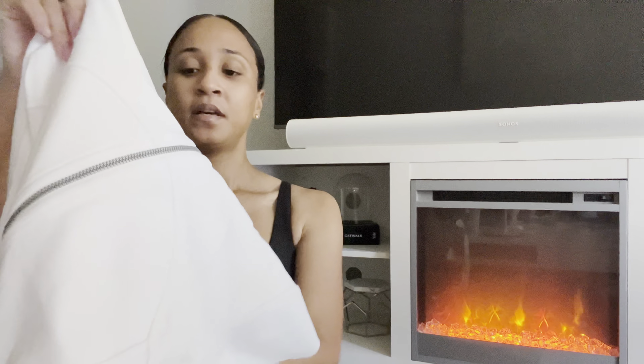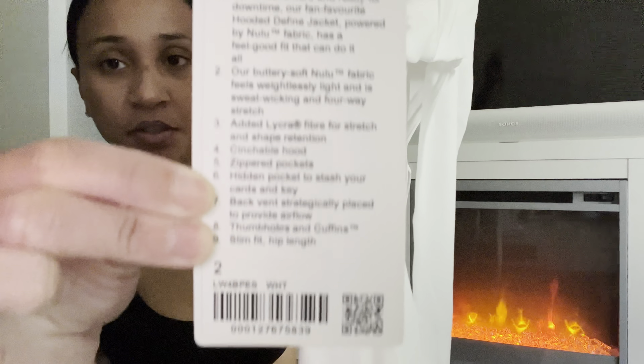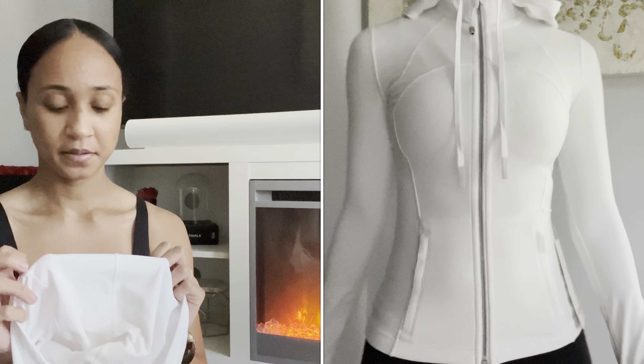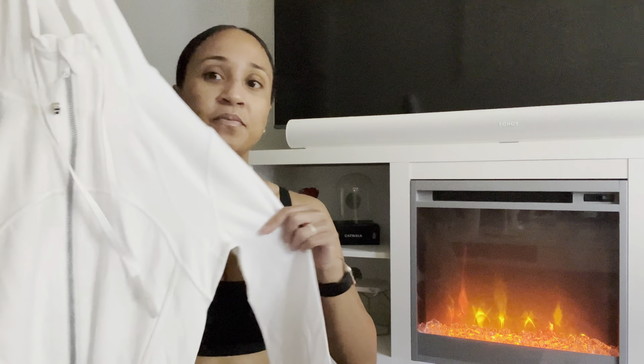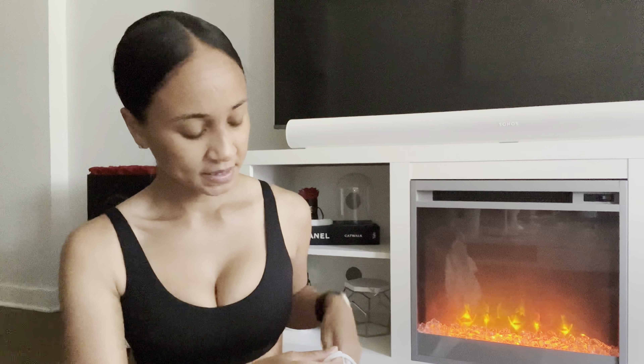I also purchased the Hooded Define Jacket in the Nulu version, size 2, in white. I asked myself why I didn't already own this. I'll be really honest — I'm not a huge fan of the hooded define, but they're more functional. If it's raining outside, I'll grab a hooded one rather than a regular define jacket. The white is very neutral. It's not as aesthetic as a non-hooded version, but very functional. I'll report back on how white I can keep it.